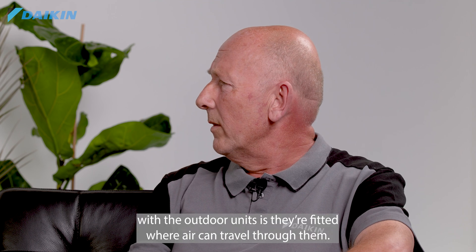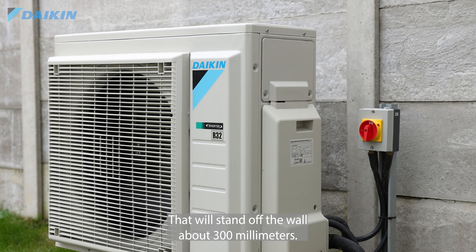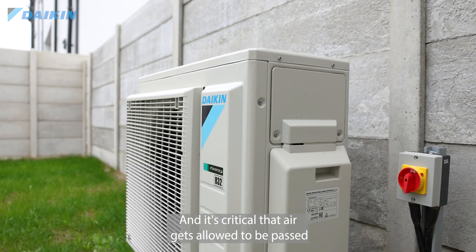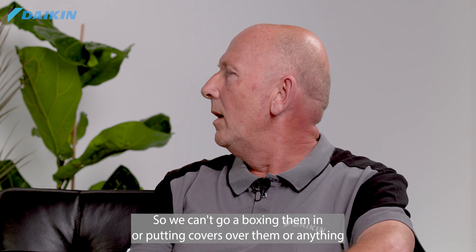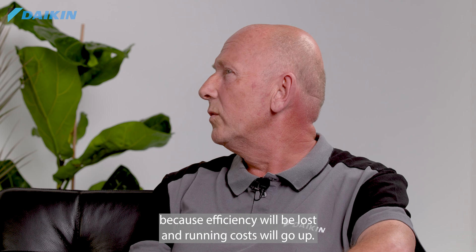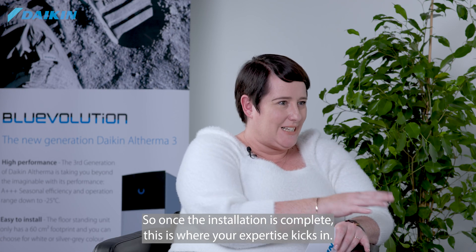The main thing with outdoor units is they must be fitted where air can travel through them. They stand off the wall about 300 millimetres and it's critical that air is allowed to pass through without recycling. We can't go boxing them in or putting covers over them because efficiency will be lost and running costs will go up.